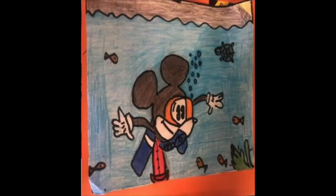Medium: color pencils. When we were doing our notes and talking about old stuff underwater, I decided to do Mickey Mouse underwater finding a really old souvenir. In reflection, I think I could have done better on the drawing — more sea animals.